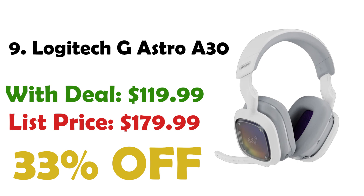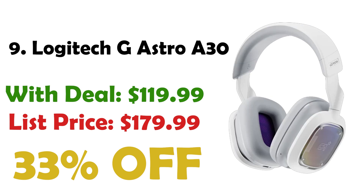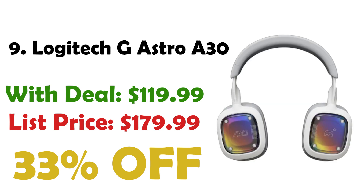Coming in at number 9 is the Logitech G-Astro A30 headset. This headset uses Lightspeed Wireless for PC, Xbox Series X and S, PlayStation 5, and portable gaming devices, Bluetooth for mobile devices, and a 3.5mm AUX cable for other devices. It delivers crystal clear sound with high quality 40mm drivers. Currently priced at $119, down from $179, you are getting a 33% discount. It has a detachable boom mic and over 27 hours of battery life for extended gaming sessions.